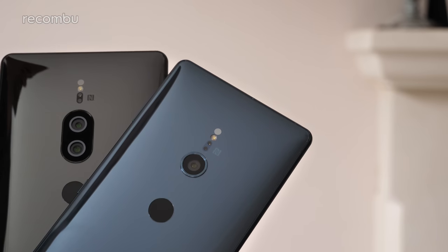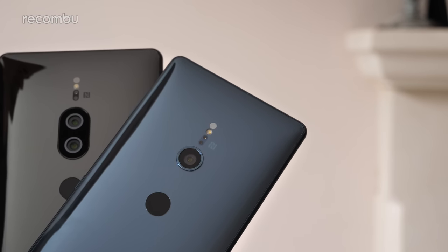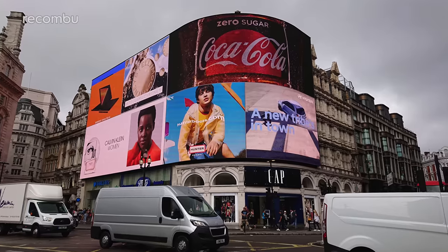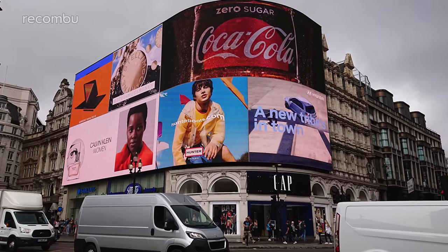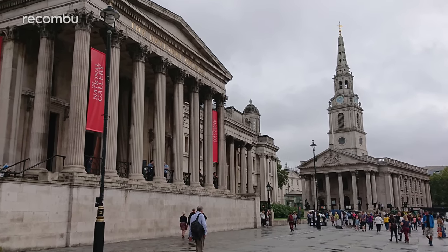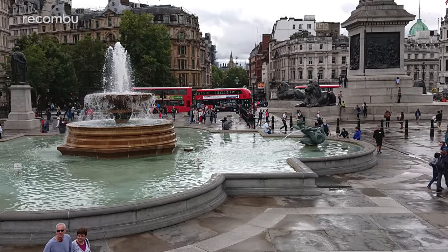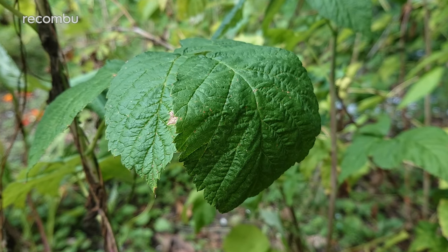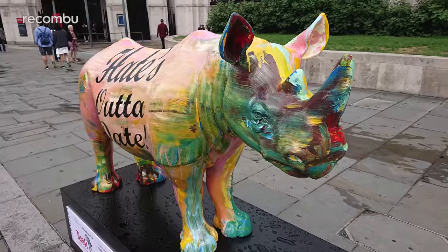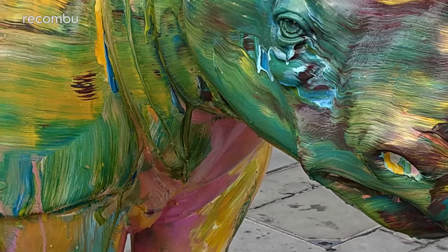After a week of using the XZ2 Premium, I am suitably impressed with the camera results. Everyday shots are packed with crisp detail, even when shooting from afar — blow these bad boys up and they still look pin sharp. Colours are accurately reproduced as well; you don't get the optional vibrancy boost of some rivals like the P20 Pro, but you certainly won't need it. The natural finish is especially pleasing when shooting a vivid subject such as plants or these funky random rhinos that have sprung up all over London — those colours really do pop for absolutely gorgeous results.